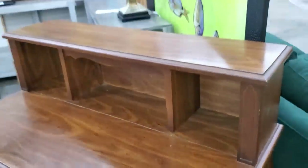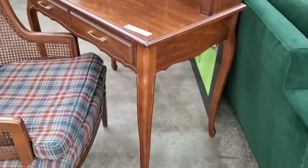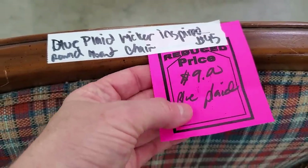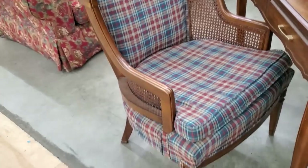And look at this small desk — this would be perfect in maybe a guest room or as part of your kitchen nook as a little office space. And look at this chair — they've got it on sale. It was normally $45, but they've got the hot pink price tag on it: $9. Where are you going to find a chair like that for $9?